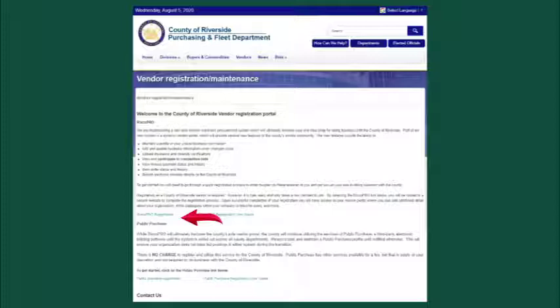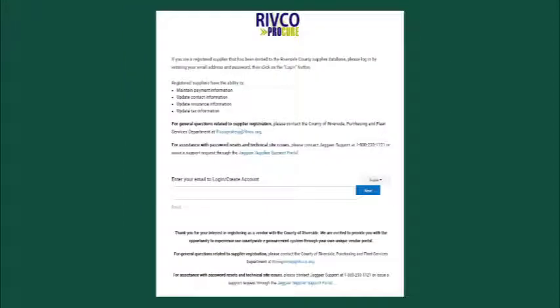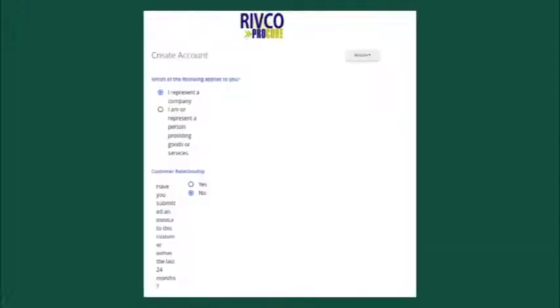Select the Rivco Pro Registration link and you will be presented with this screen. Select your preferred language with the pull-down. Enter your business email and click the Next button. You will then be given the option of creating an account. You will be prompted to answer two questions about this registration. First, are you an individual or a company? Second, a customer relationship status. Here you should select No, because as a new registration, you've never been invoiced in the Rivco Pro system.